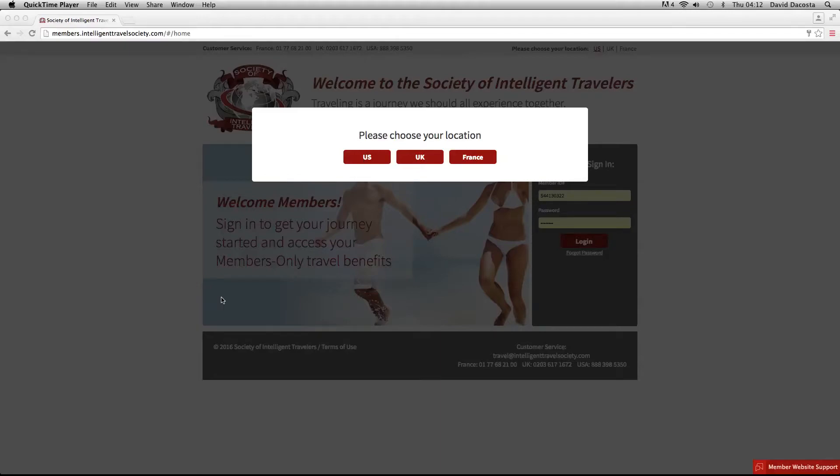Hello, my name is David DeCosta. I am a two-star director of Planet Marketing. This is a quick tutorial of our Travel Club back office. When you join Planet Marketing, you partner with the Society of Intelligent Travellers, which is Europe's number one travel club, and this is a quick demonstration of what we have inside.